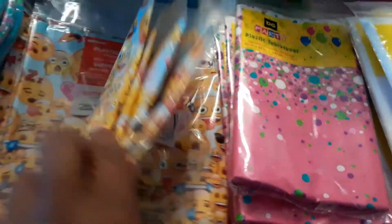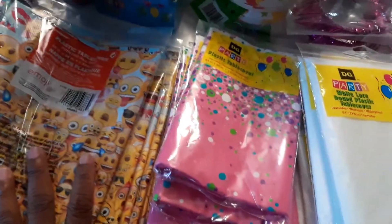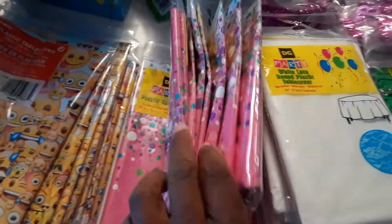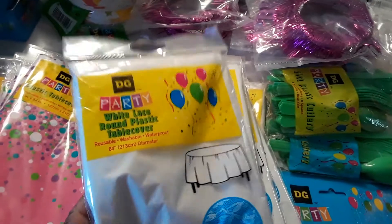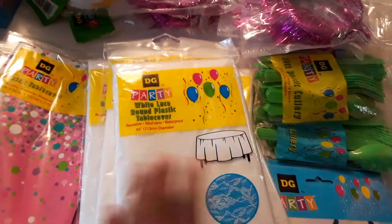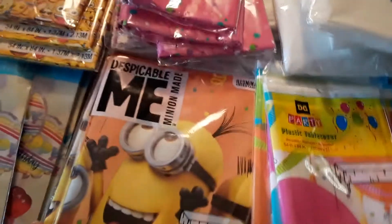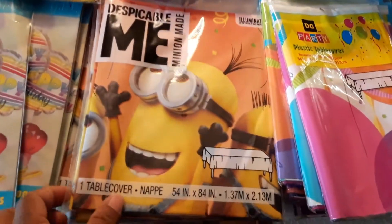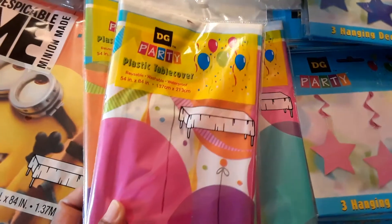Here's some more decorative stuff — they go on the table for centerpieces. Look at all of these tablecloths. There's some emoji ones, we have pink ones, we have round ones, these are the lace round pack, plastic tableware. Look how many there are. Then we have the Despicable Me tablecloths and ones with balloons on them.